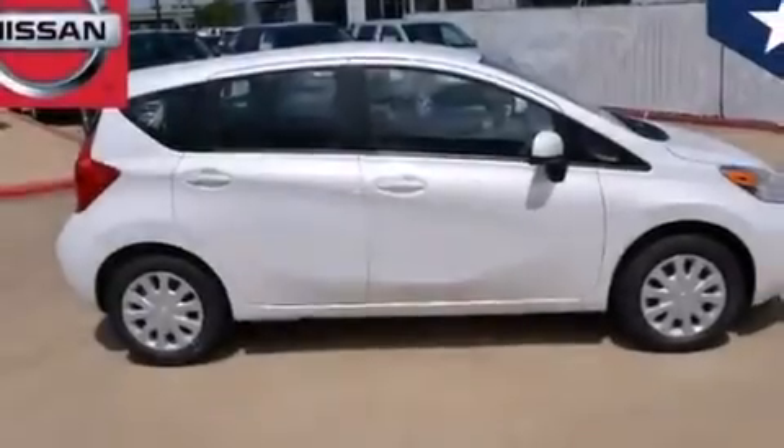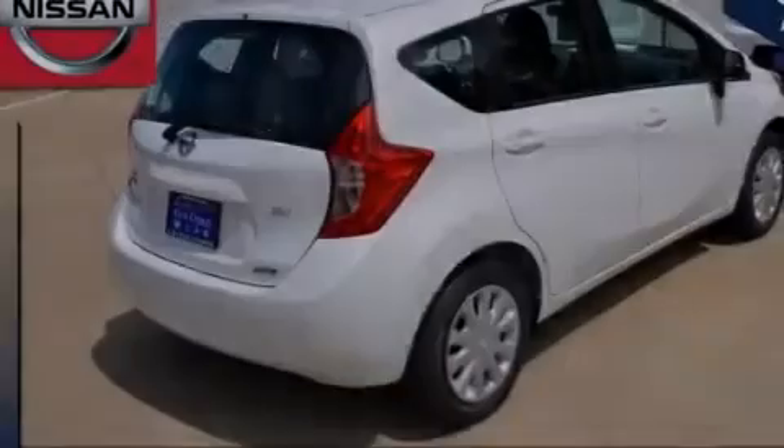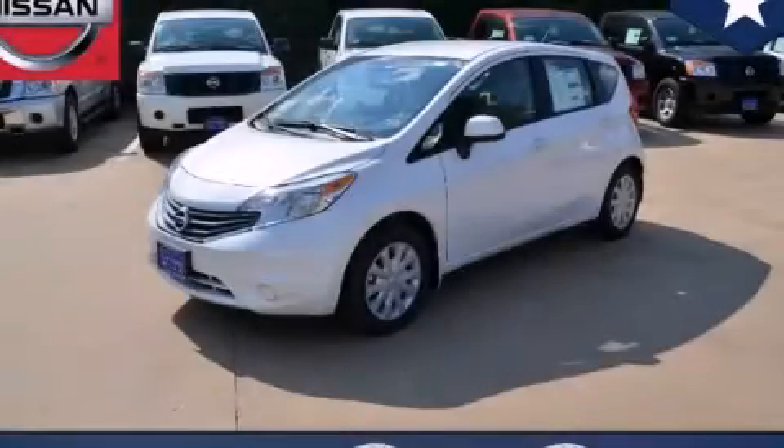With an EPA estimated rating of 40 miles per gallon on the highway, this automobile helps leave money in your pocket where you want it. This vehicle is sure to sell fast. Call and arrange your test drive today.